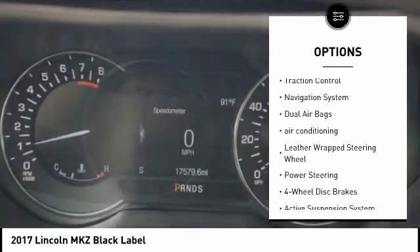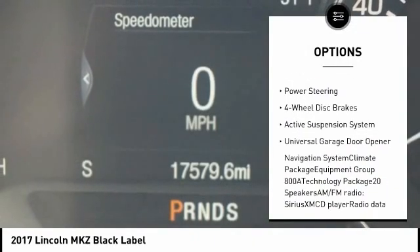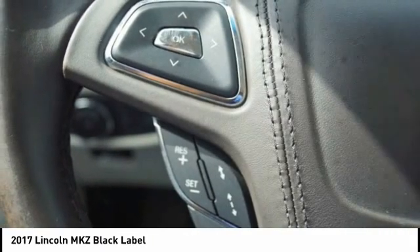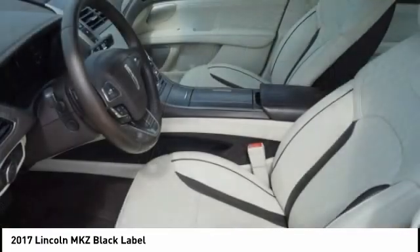Power passenger seat, traction control, navigation system, dual airbags, air conditioning, leather wrapped steering wheel, power steering, four-wheel disc brakes, active suspension system, universal garage door opener.